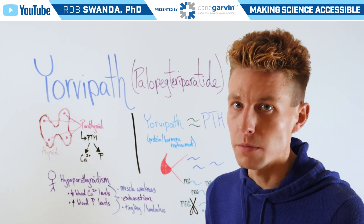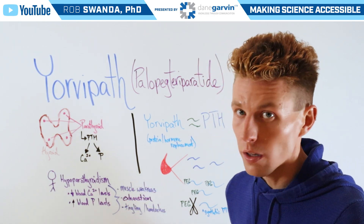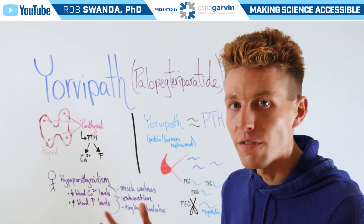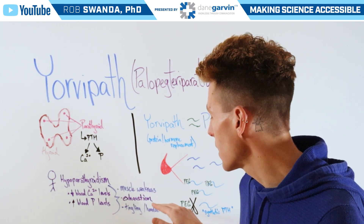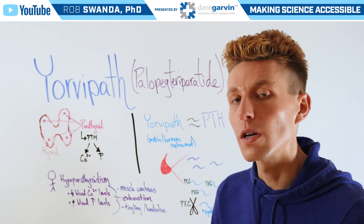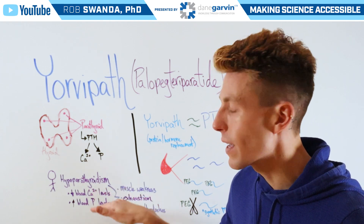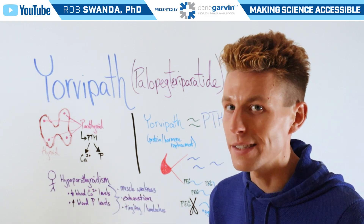This has a few main symptoms associated with it, such as muscle weakness, overall exhaustion, tingling in fingers and toes, as well as extreme headaches. That's because calcium is so critical for communication between our muscle cells, so with decreased amounts of calcium, that communication isn't as efficient.